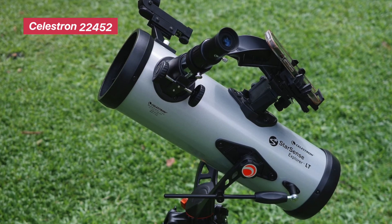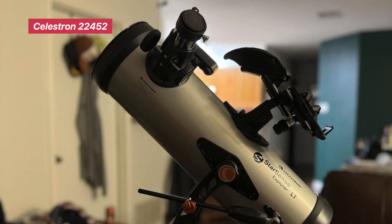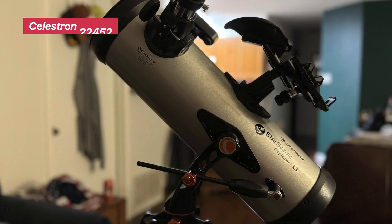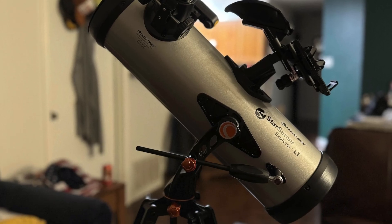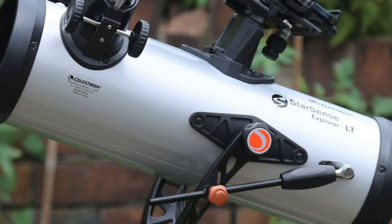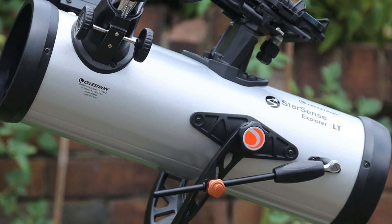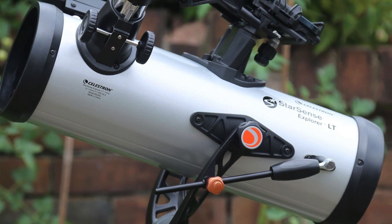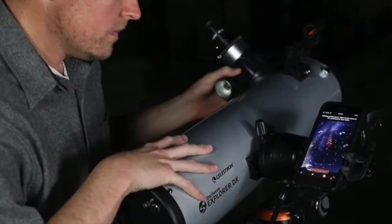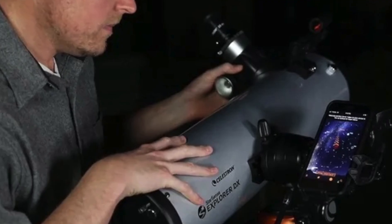Celestron StarSense Explorer LT114AZ. This Newtonian reflector uses your smartphone as a navigation tool. With StarSense technology, you dock your phone and use the app to locate planets and guide your telescope in real time. It includes two eyepieces, a 2x Barlow lens, and a height-adjustable tripod. Why it stands out? Combines classic optics with modern app-guided simplicity. Best for beginners who want a tech-assisted way to learn the night sky.